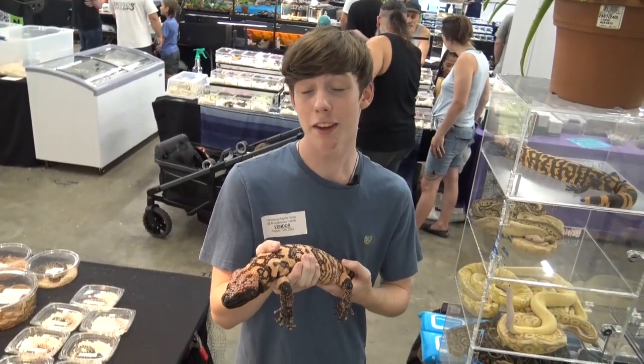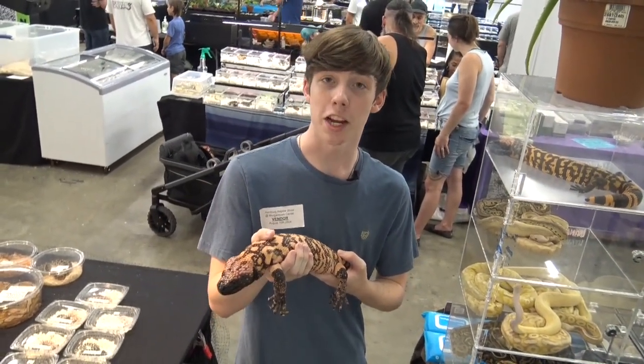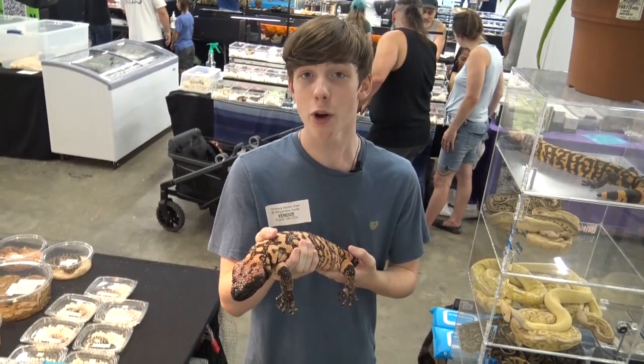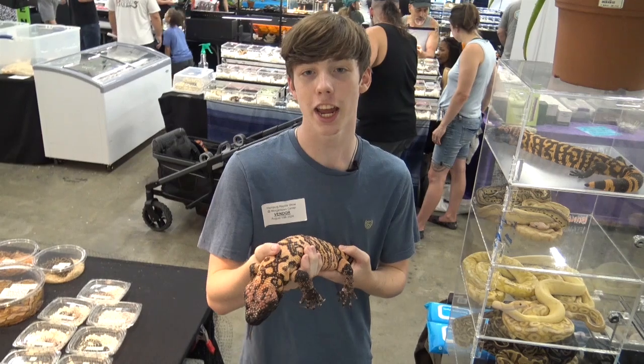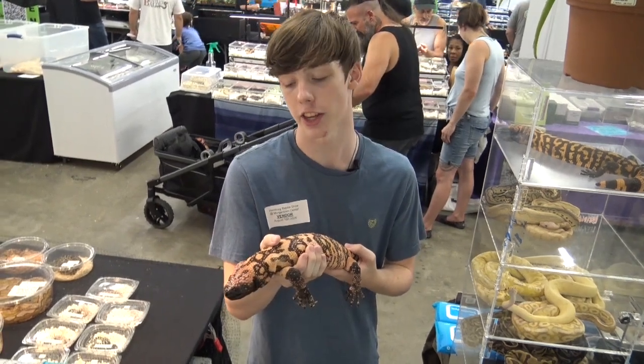The highest risk of getting bitten by a Gila monster is by picking up a wild one, so the best way to avoid that is to not pick up a wild Gila monster — which is illegal anyway, as they are protected in the United States in every state that they are native to.